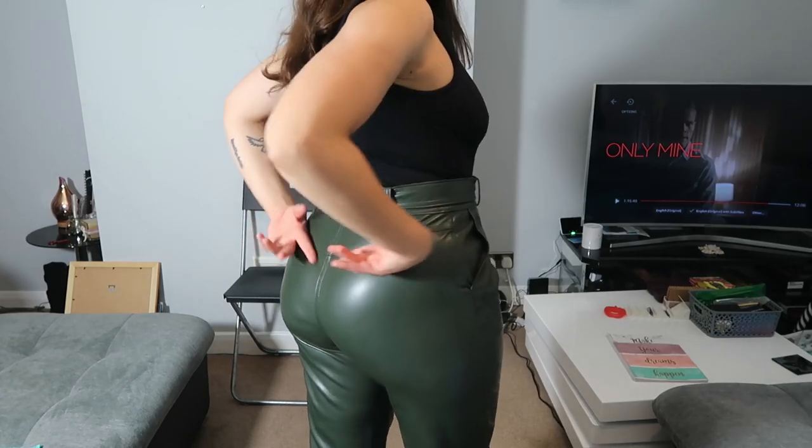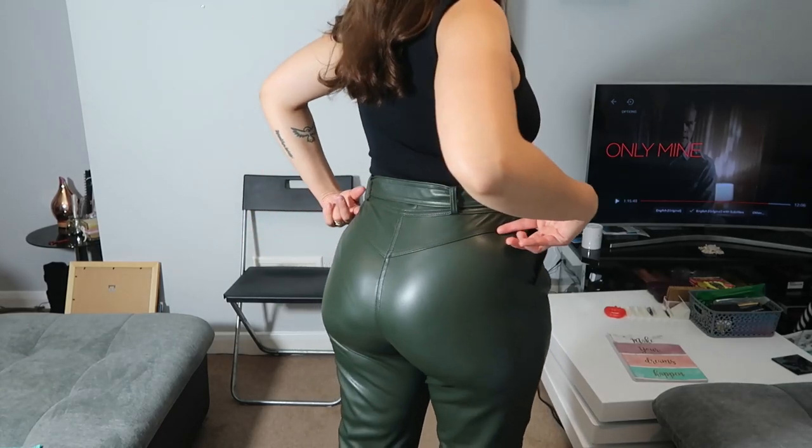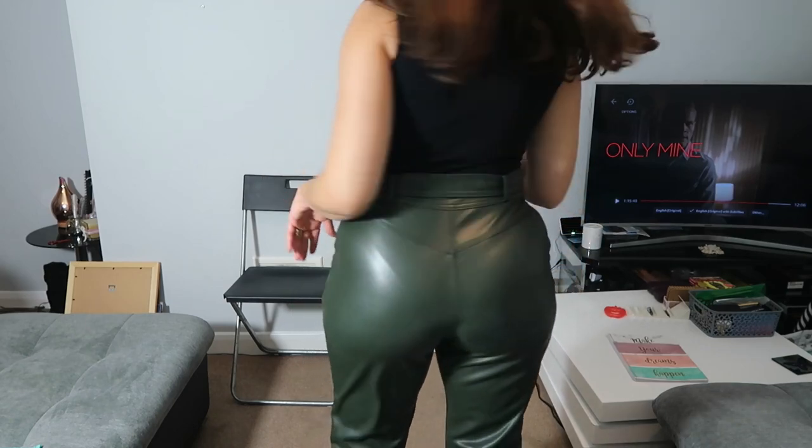I like the V shape that it does. It gives a nice shape to your bum.